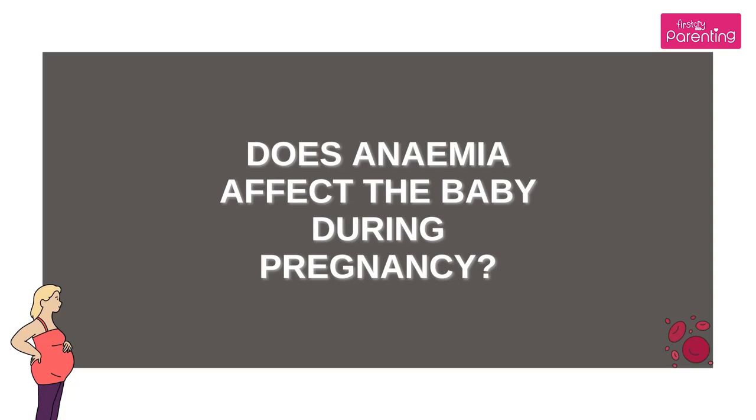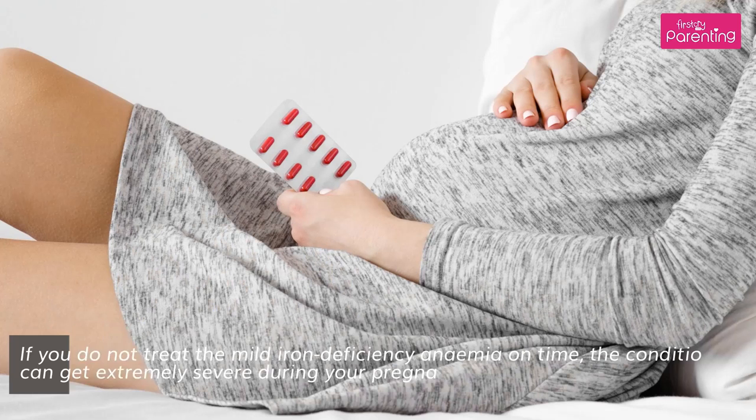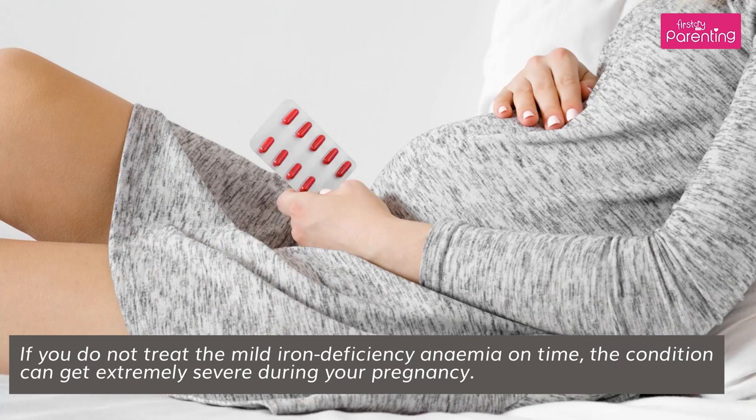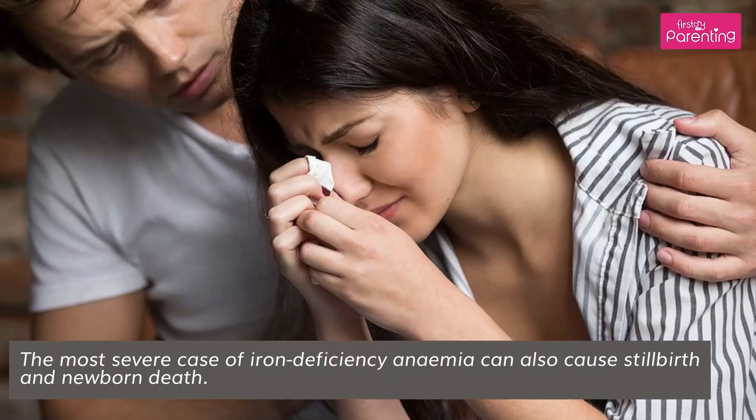Does anemia affect the baby during pregnancy? A mild iron deficiency during your pregnancy does not affect your baby. However, if you do not treat the mild iron deficiency anemia on time, the condition can get extremely severe during your pregnancy. The most severe case of iron deficiency anemia can also cause stillbirth and newborn death.